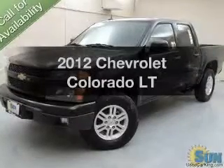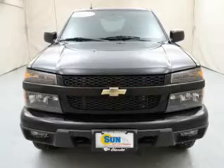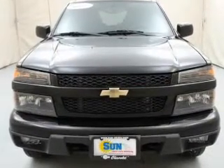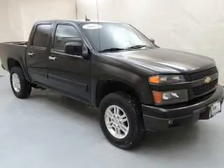Imagine yourself in this 2012 Chevrolet Colorado. Travel the roads in style and comfort in this great vehicle. The powertrain includes four-wheel drive with a reliable engine connected to a smooth-shifting automatic transmission.